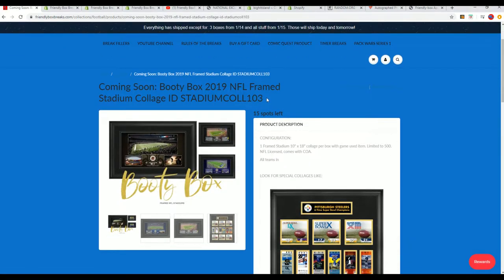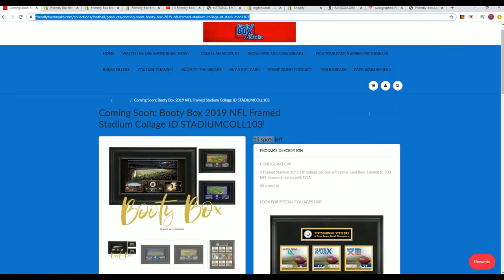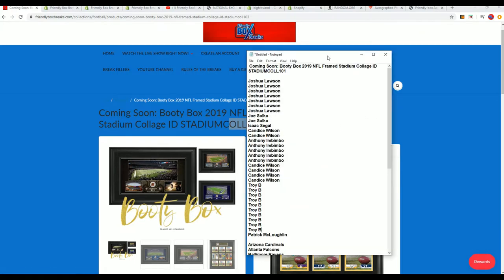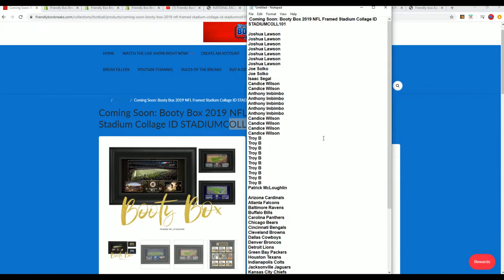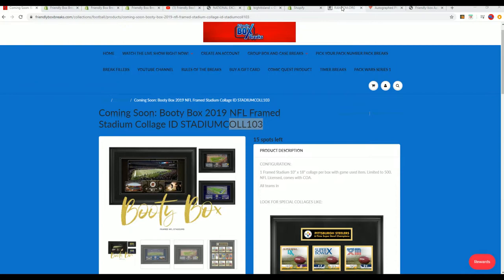We have 103 available, and that's going to be rocking and rolling here really soon. We're going to start off with 101 that is sold out. Very happy about this, very excited to see what happens in this box break. Good luck everybody that got into 101.